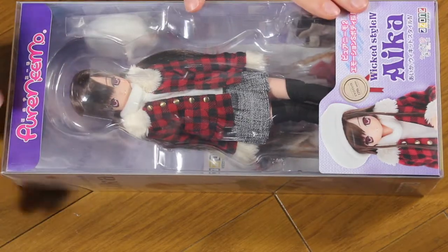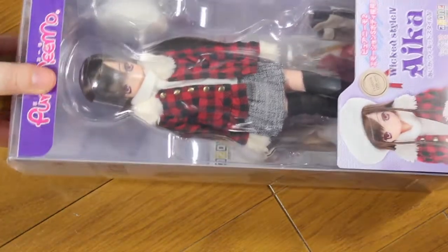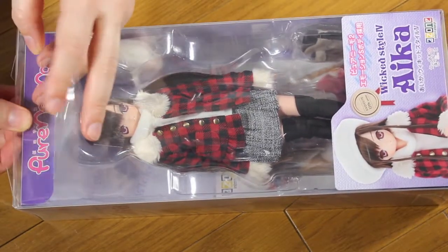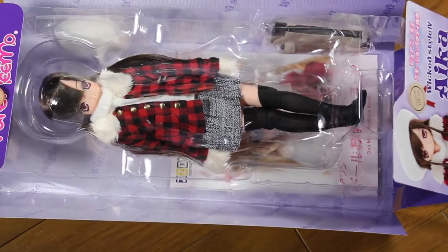I got this Aika from Tsurugaya and since I was a little bit late, she's listed as used, but she's actually mint in box. I'm not really sure how they deal with used dolls in Japan because a lot of the time you have a used doll that nobody ever touched.